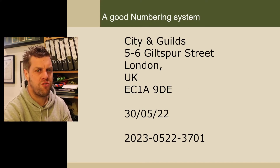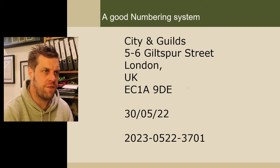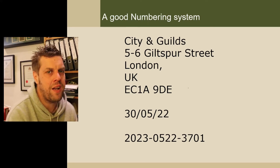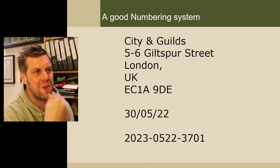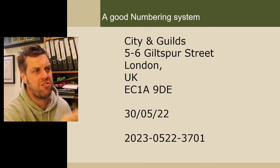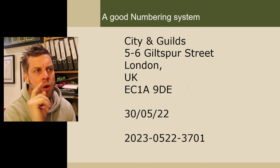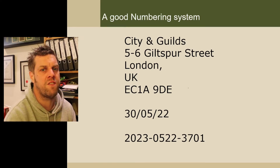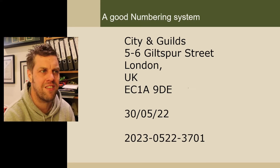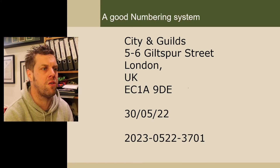We can further reduce that geographical area because they're in London. Now, what would help is a suburb of London — EC1A, wherever that is. To reduce it further, we know they're on Giltspur Street, and to reduce it even further, we know they occupy buildings 5 to 6. That is a numbering system — although it's not really all numbers — that I'm sure you're all familiar with and understand.